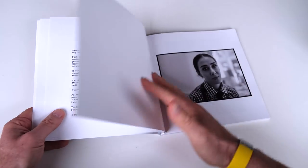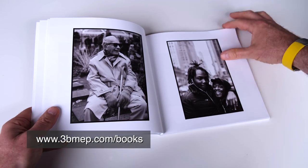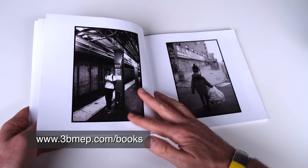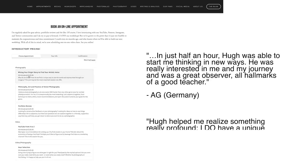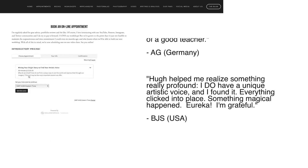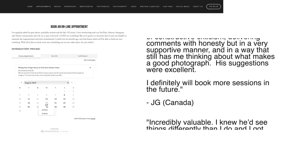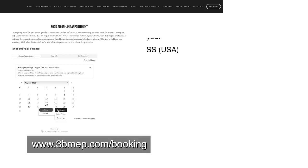First, our Streets of New York book is back in stock and available at www.3bmep.com/books. If you miss New York, or if you or someone you love misses human connection, I think you'll enjoy it. Supply is very limited, so order while you can. Second, our one-on-one video sessions are a joy — I've met the nicest, most interesting people this way. Whether it's a portfolio review, finding your artistic voice, technique on the street, gear, or more, you can sign up at www.3bmep.com/booking.